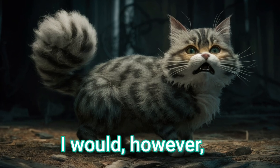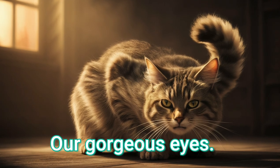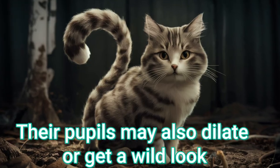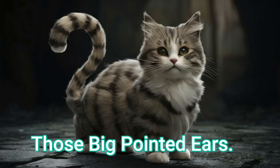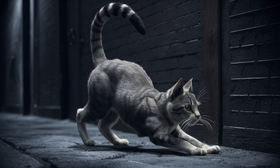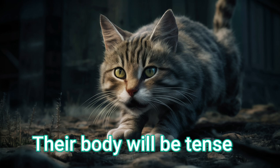I would, however, watch for pouncing signs. There are several telltale signs that indicate your cat is about to pounce. Our gorgeous eyes — your cat's eyes will be wide open and intently focused on the target; their pupils may also dilate or get a wild look. Those big, pointed ears — a cat's ears will point forward and appear very alert right before pouncing. Our body positioning — cats will crouch down with their hindquarters raised, getting into a pouncing stance. Their body will be tense, ready to spring.